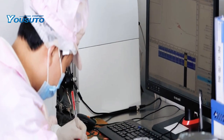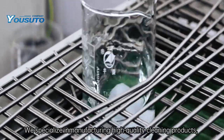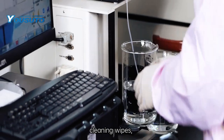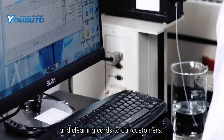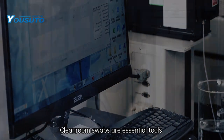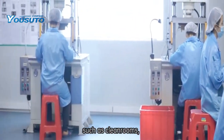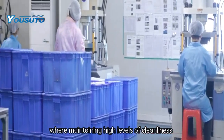Welcome to You Site. We specialize in manufacturing high-quality cleaning products, offering cleanroom swabs, cleaning wipes, and cleaning cards to our customers. Cleanroom swabs are essential tools used in controlled environments such as cleanrooms, where maintaining high levels of cleanliness and avoiding contamination is crucial.